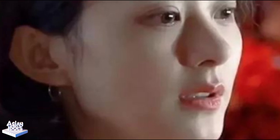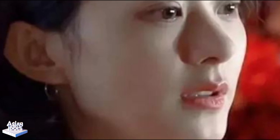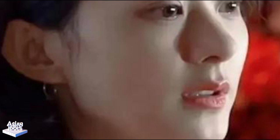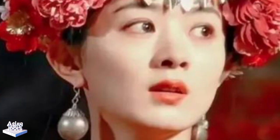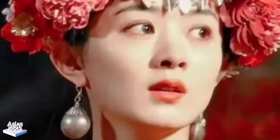Let's talk about the wedding dress style first. Oh my, Zhao Liying is so beautiful in that red wedding dress. The dress is as red as fire and embroidered with gold thread. It sparkles in the sun, just like she walked out of a painting. Zhao Liying's exquisite makeup, coupled with the wedding dress, is so beautiful that it is breathtaking.